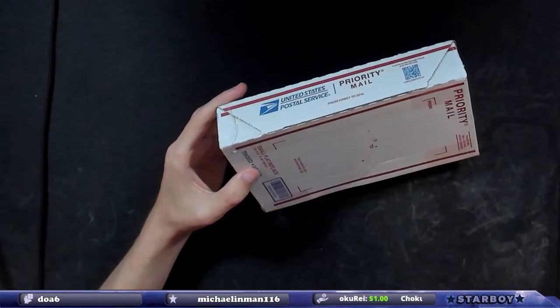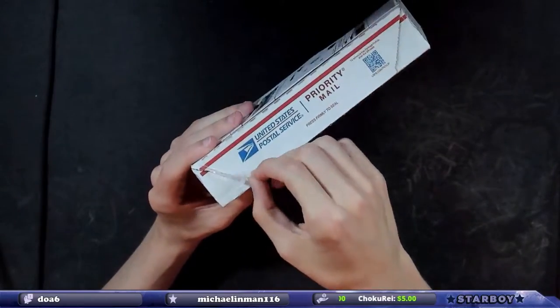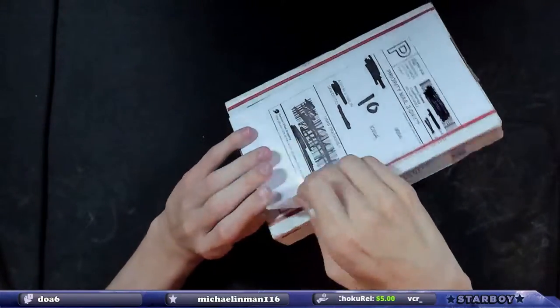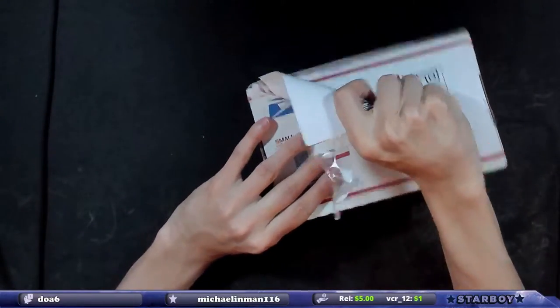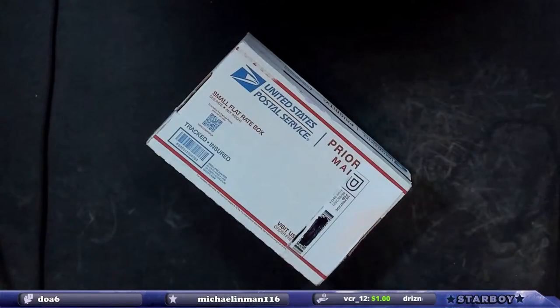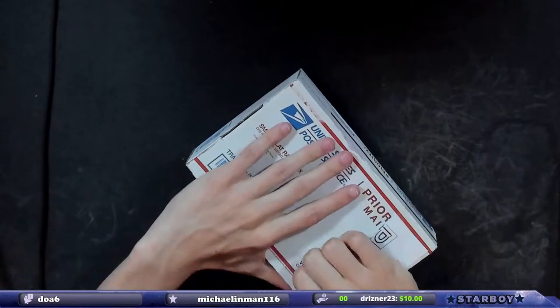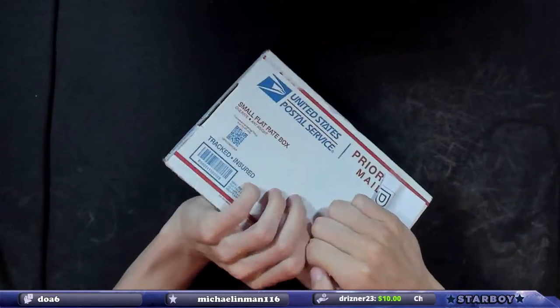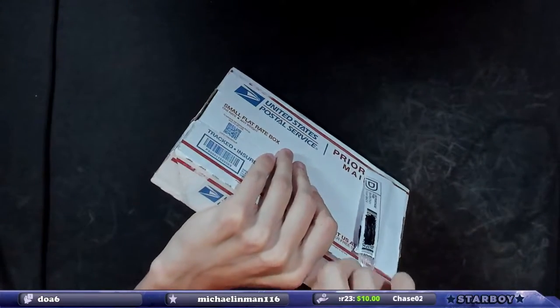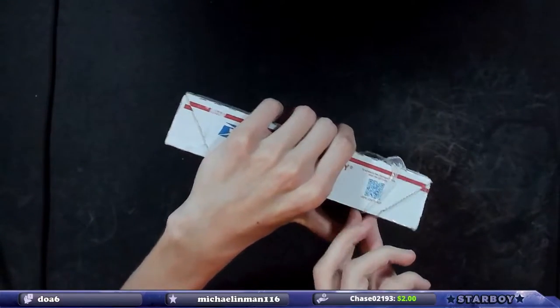What it should have in it is one PSA graded card — which, you know, it might be something worth absolutely nothing. PSA graded card, seven packs. Let me just rip it, just rip it, just gonna flip and send it.